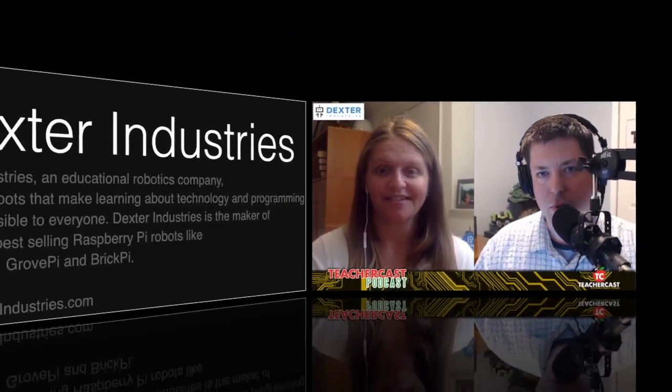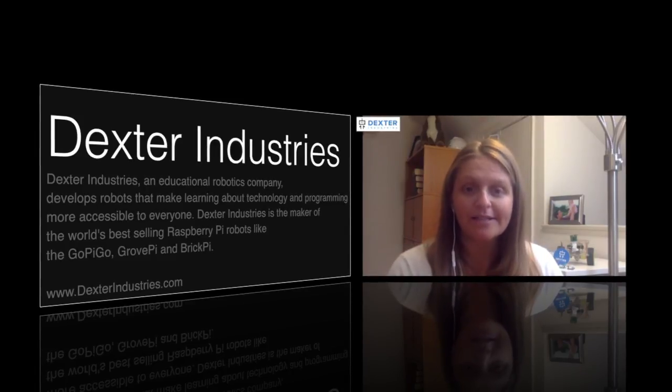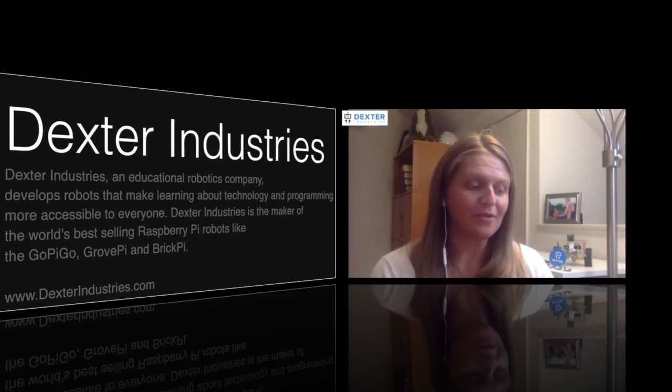Doing great, thanks for having us. Thank you so much for being on here. Talk to us a little bit about GoPiGo and Dexter Industries. So Dexter Industries is an educational robotics company. We build robot kits to help people learn how to program. We have four main kits, but today we're mainly focusing on the GoPiGo, which is a mobile robot — looks like a little robot car.